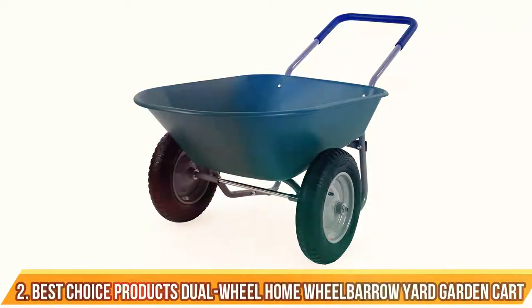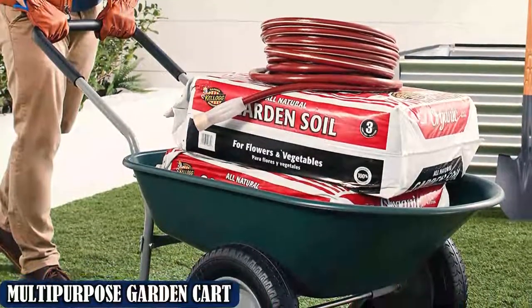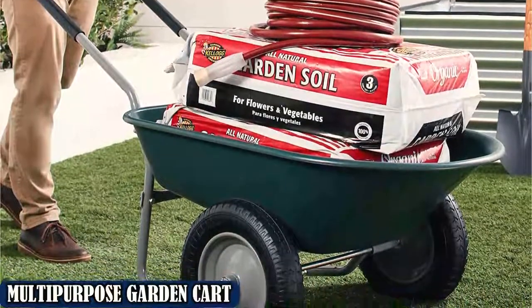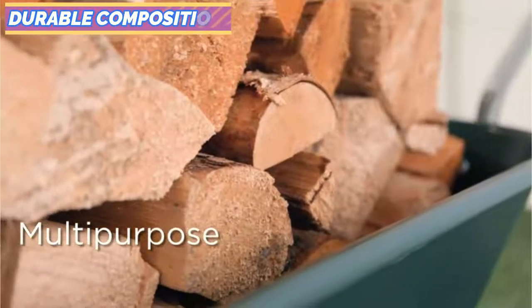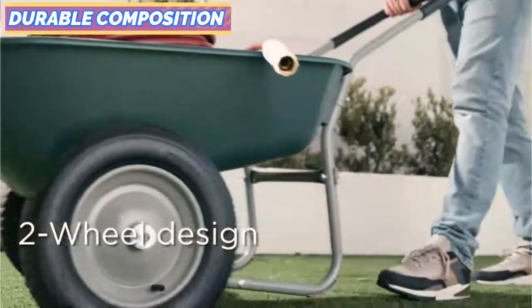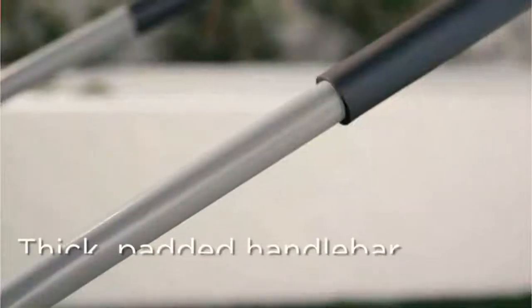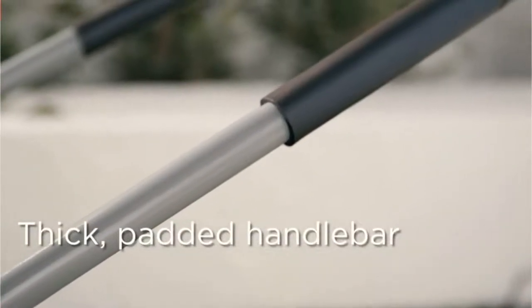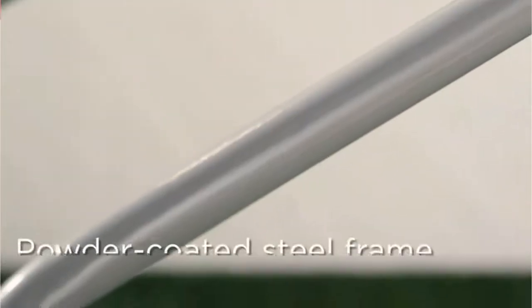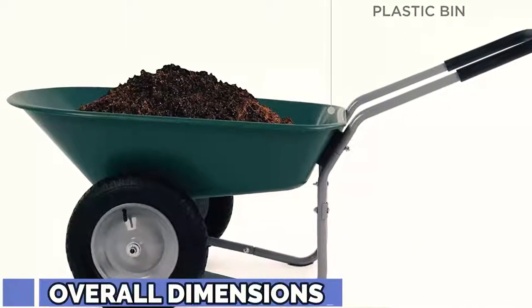Number 2: Best Choice Products Dual Wheel Home Wheelbarrow Yard Garden Cart. Are you looking for a budget-friendly model? Consider this dual wheel option from Best Choice Products. Made from a sturdy plastic bin and steel frame, the wheelbarrow can hold 5 cubic feet of space and up to 350 pounds of brick, soil, gravel, and mulch along with various landscaping supplies. The tires are inflatable, extremely durable, and suitable for a variety of terrain types. The cushioned handlebar provides comfortable movement and also serves as an upright stand.